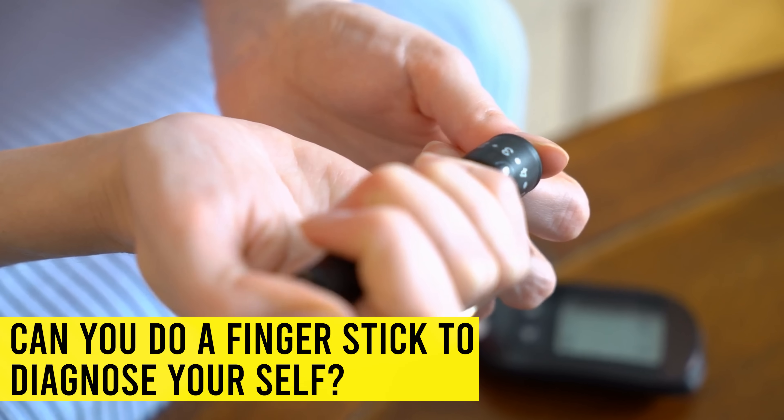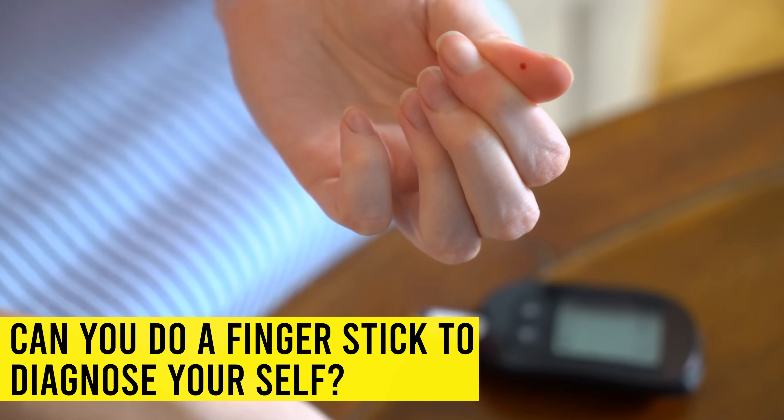Once we see the 200 number, that's it. And if you're doing a finger stick and you're over 250 and you have symptoms, more than likely you have diabetes as well. Can you do a finger stick to diagnose yourself? Diabetes testing is A1c, two-hour glucose tolerance test, and a fasting blood glucose test. Those finger sticks are not very reliable. If your blood sugar is 300 on someone else's meter, you'll know you're probably in trouble — but you still have to get tested with A1c and fasting blood sugars to confirm the diagnosis.